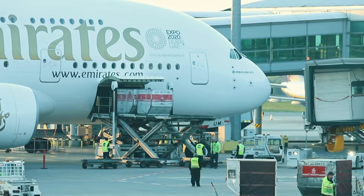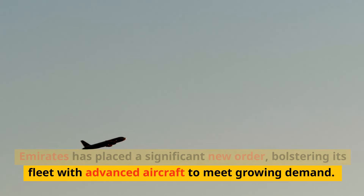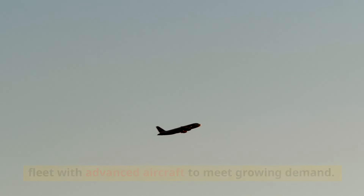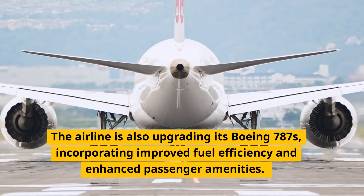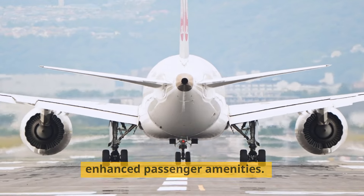Emirates has placed a significant new order, bolstering its fleet with advanced aircraft to meet growing demand. The airline is also upgrading its Boeing 787s, incorporating improved fuel efficiency and enhanced passenger amenities.